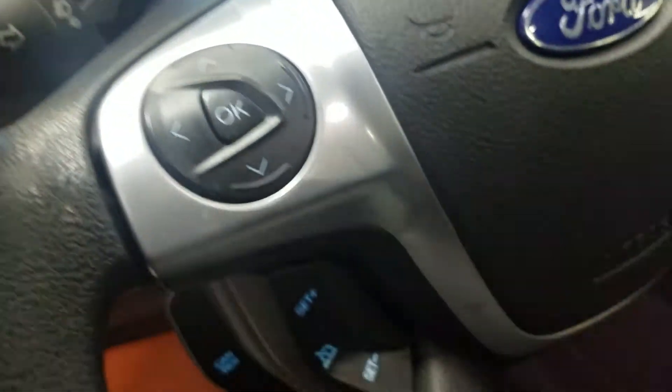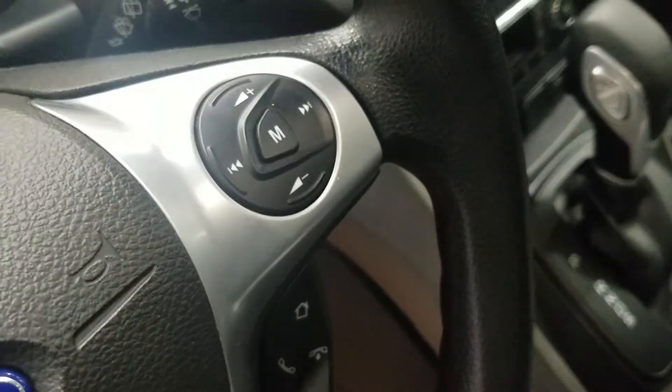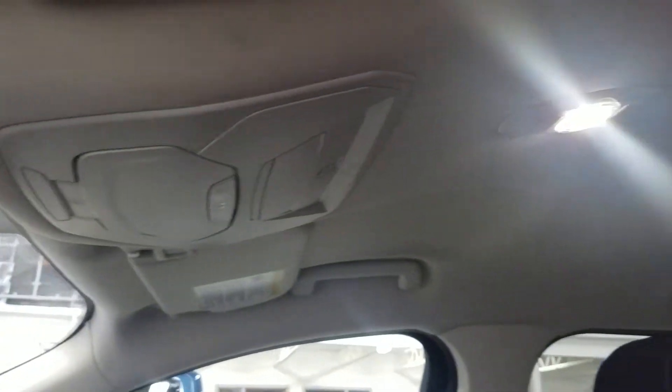As well as our tilt steering wheel with our information track pad and cruise control settings on the left, as well as our hands-free and entertainment and volume controls on the right. And looking up we have our auto dimming rearview mirror with cabin lights, as well as more cabin lights in the rear.